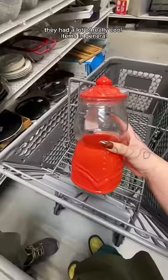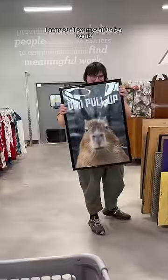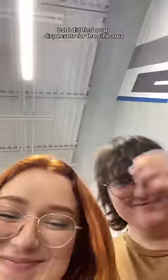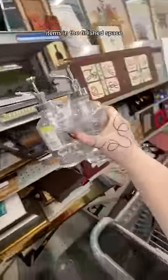They had a lot of really cool items in general, so I had to close my eyes because I'm on a mission — I cannot allow myself to be weak. But I did find soap dispensers for the sink area, so stay tuned to see all of these items in the finished space.